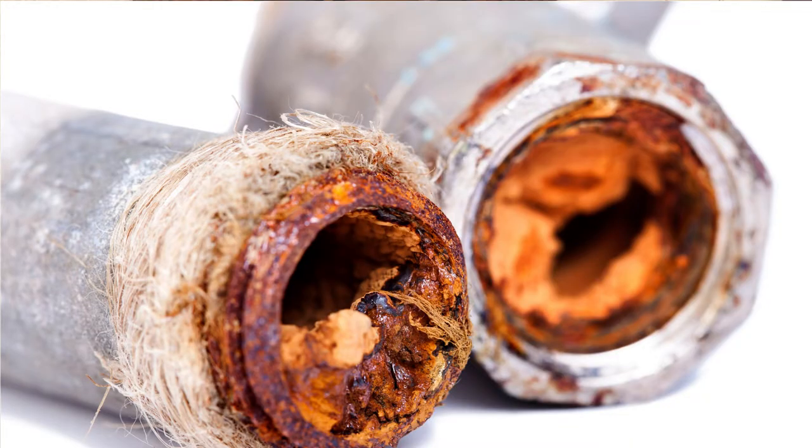Builders used to use galvanized pipes which were made from iron, and over time these pipes can rust and become full of debris. This can create big issues with things like low water pressure, cause iron to leach into your drinking water, and pipes can crack and leak into your ceiling or walls.